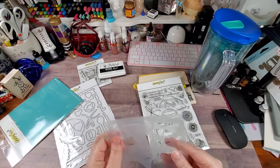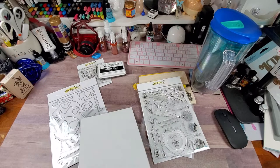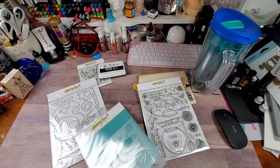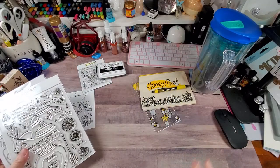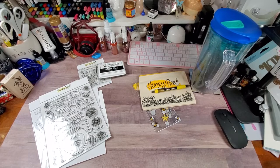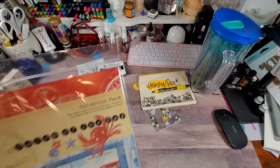Part of my Graphic 45 order got here - it's the stuff I got from scrapbook.com and I can't believe how quickly it got here. I'm beyond excited about it. For a little sneak peek - my friend Ashley from Artsy Ashley loves nautical but she's more beachy nautical. This is nautical but it's more like a fishing village nautical. Guys, it's 'Catch of the Day.'